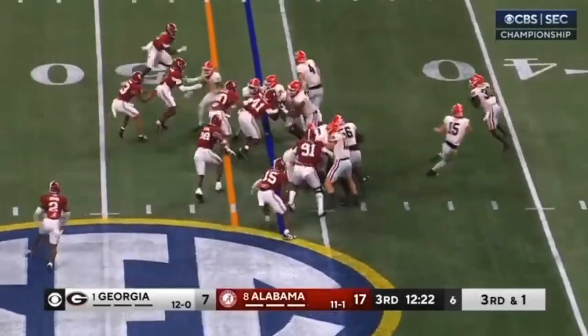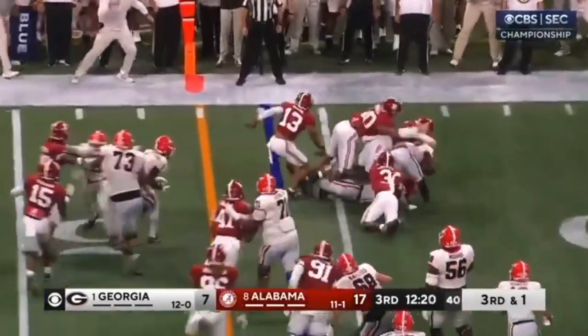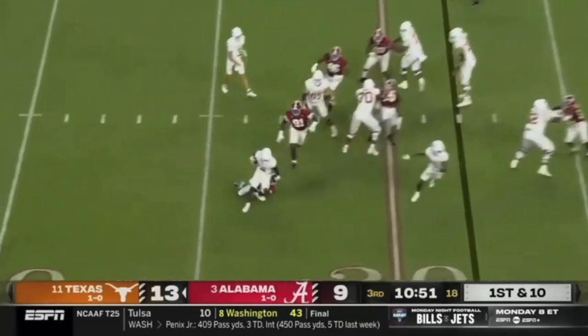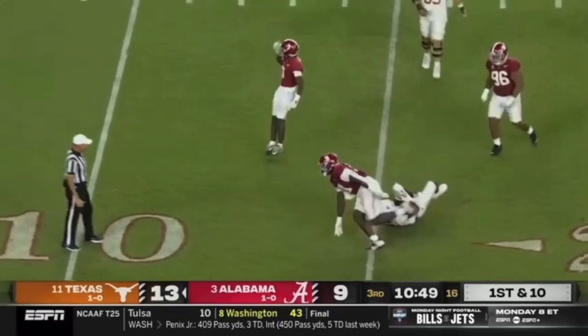Here you're going to see him top of the screen. There's a pulling tight end. He's going to get around and underneath the block, get the big TFL. Fantastic stuff. Here you're going to see him beat the block by the receiver, strong wrap-up tackle, TFL again. Fantastic job by Arnold.